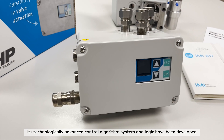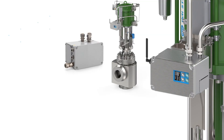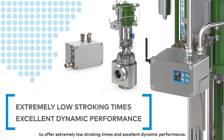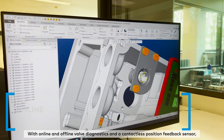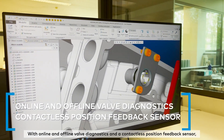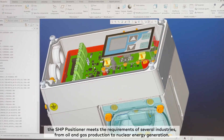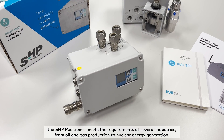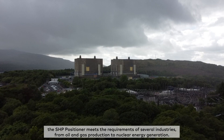Its technologically advanced control algorithm system and logic have been developed to offer extremely low stroking times and excellent dynamic performance. With online and offline valve diagnostics and a contactless position feedback sensor, the SHP positioner meets the requirements of several industries, from oil and gas production to nuclear energy generation.